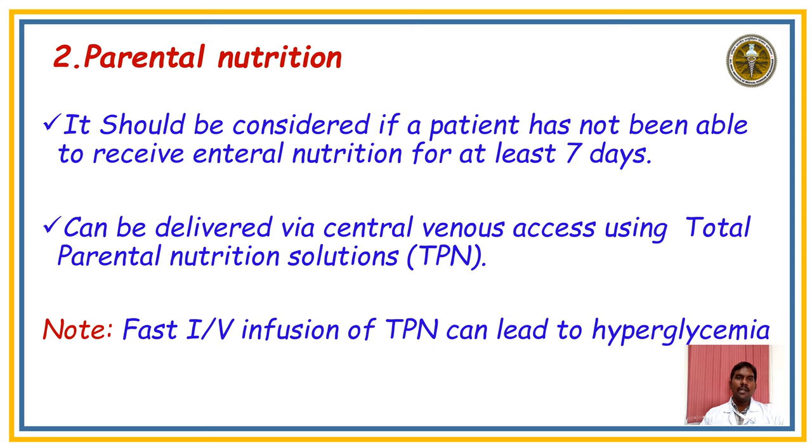For parenteral nutrition, we have to give it to those who are not tolerating enteral feed for the last seven days — we consider that as total parenteral nutrition. Note that fast IV infusion or parenteral nutrition can lead to hyperglycemia.